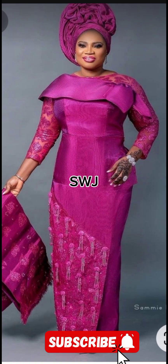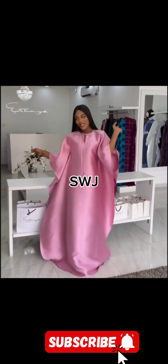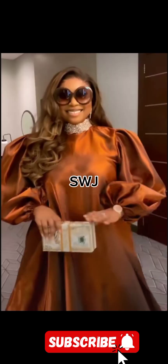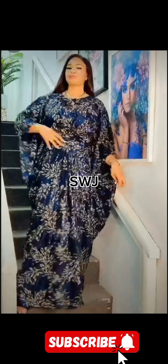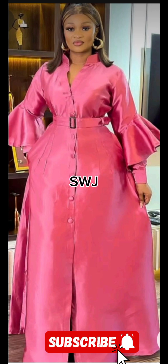Now let's talk styling. Here are some tips to help you incorporate brocade, damask, and velvet into your wardrobe. Tip one: mix and match. Experiment with combining these fabrics to create a textured and multi-dimensional look. For example, pair a brocade blouse with a velvet skirt for a stunning contrast.